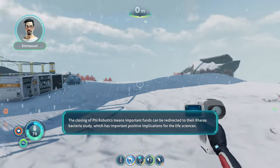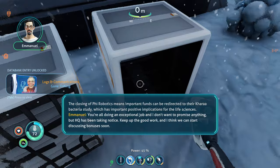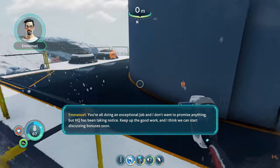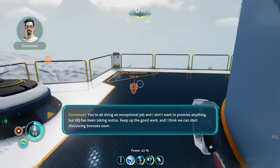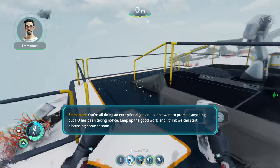...which has important positive implications for the life sciences. You're all doing an exceptional job and I don't want to promise anything, but HQ has been taking notice. Keep up the good work, and I think we can start discussing bonuses soon.